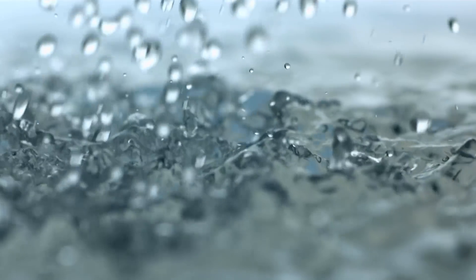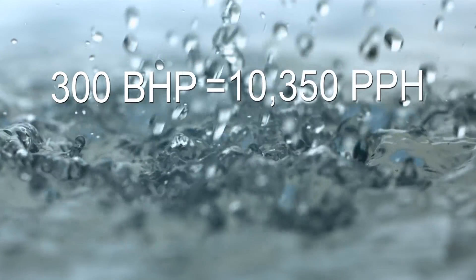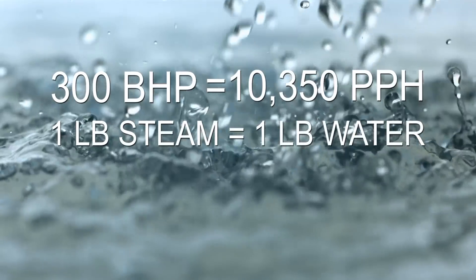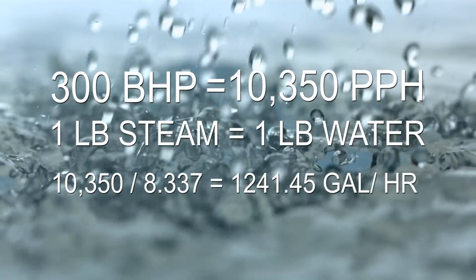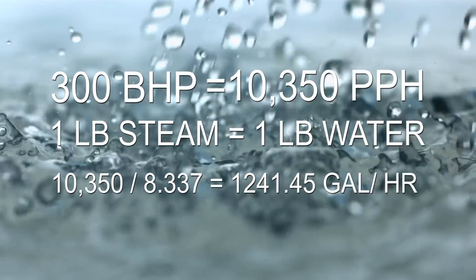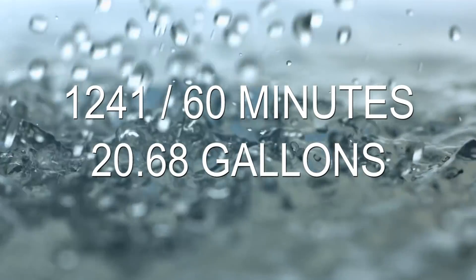For example, a 300 horsepower fire tube boiler has a firing rate of 10,350 pounds per hour. Considering that a pound of steam equals a pound of water, we can then divide this by the weight of a gallon of water to determine our total gallons per hour. With just over 1,241 gallons per hour required, we can now divide this by 60 minutes, which gives us a figure just under 21 gallons.